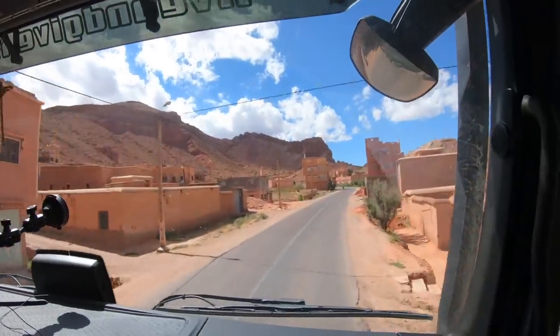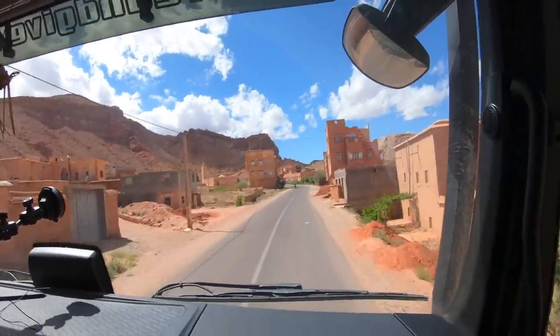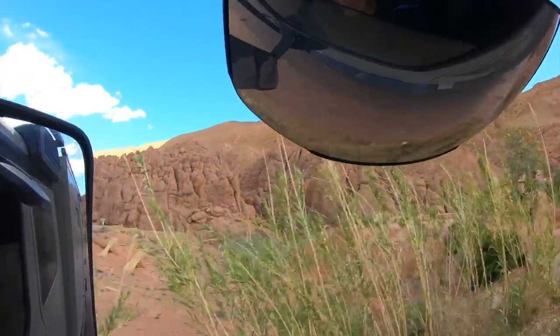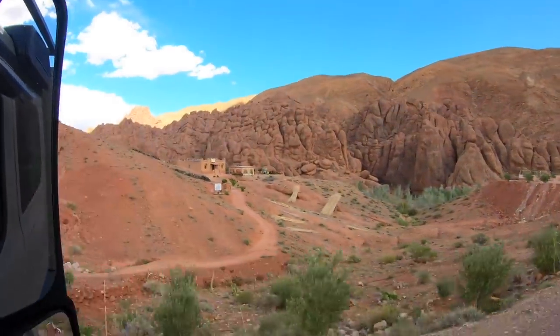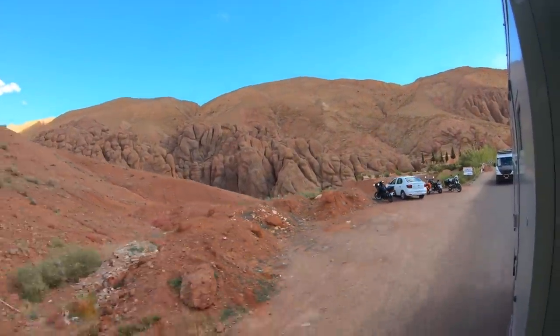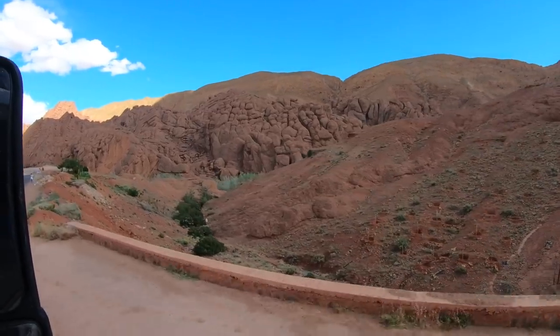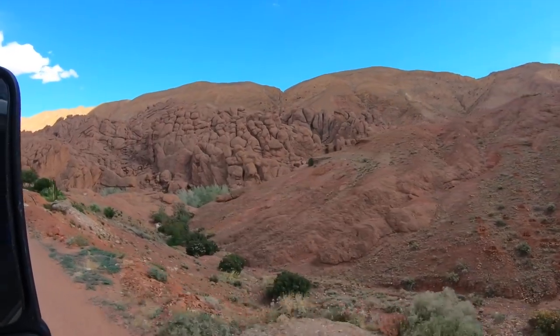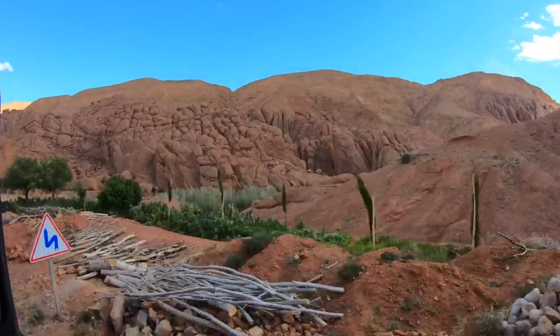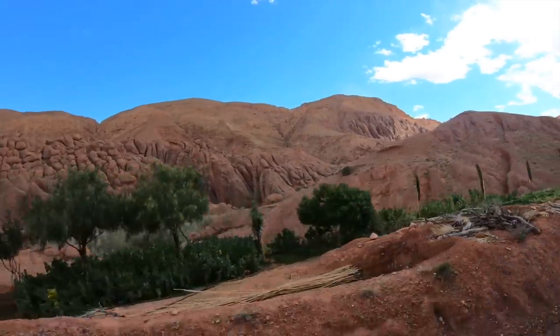It begins only a few kilometers from the town of Boumalne and leads for about 45 kilometers through gigantic rock formations and past cliffs that are 200 to 500 meters high. And then we got surprised by those impressive rock formations, located just about 9 kilometers from Boumalne Dades.